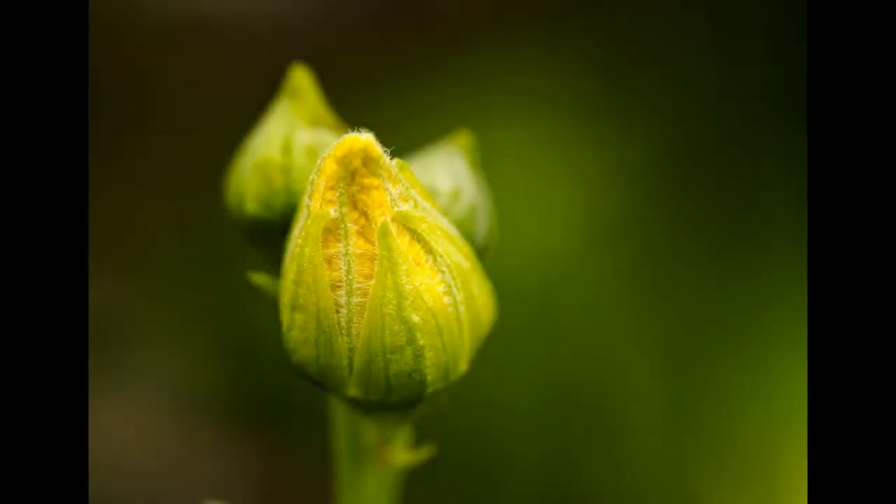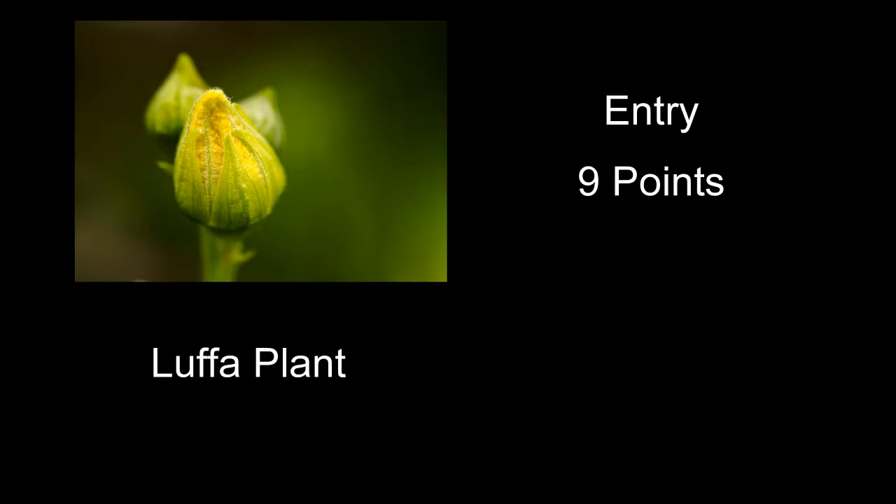Starting out with the entry images. Next image is Lufa Plant, which also received nine points. The color on this one is really good and I like the blurry background. Probably what pulled it down was the bud itself wasn't really that interesting. If it had some kind of little bug crawling on it, a ladybug or something like that, that would have sure helped it. The two out-of-focus buds behind it really kind of detracted from this. I would have tried to isolate this bud by itself.